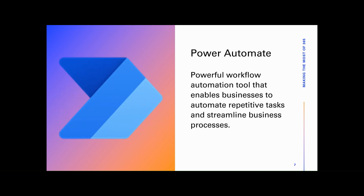Microsoft Power Automate is a powerful workflow automation tool that enables you to automate repetitive tasks and streamline business processes. With Power Automate, you can create automated workflows without the need for extensive coding knowledge, allowing you to save time, reduce manual errors, and improve productivity.